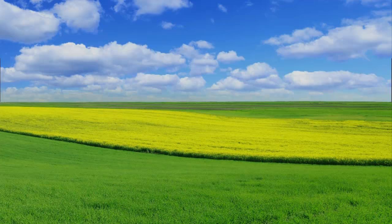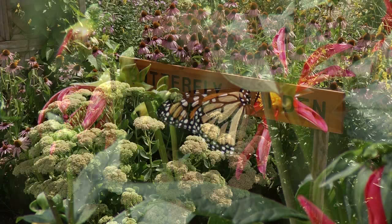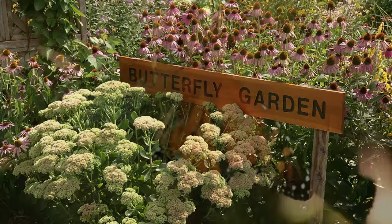To me, a perfect day is working out in the yard with the temperature about 70 degrees, a little breeze, no mosquitoes, and lots of butterflies fluttering around. I'm Mary Holm, and today on Prairie Yard and Garden, we are going to find out about my favorite butterfly, the mighty and beautiful monarch.